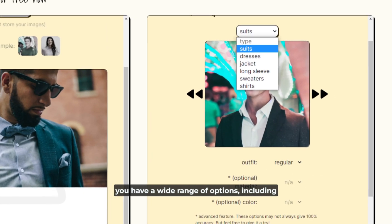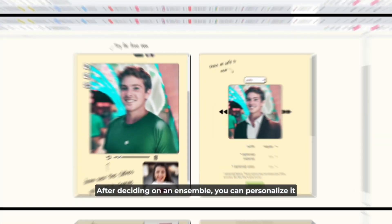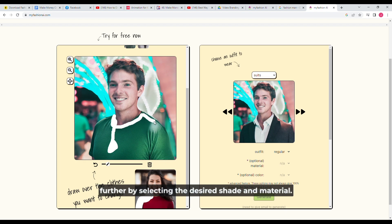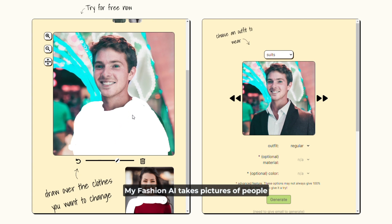You have a wide range of options, including dresses, suits, slacks, and even hats and sunglasses. After deciding on an ensemble, you can personalize it further by selecting the desired shade and material. When you're done customizing, all you have to do is click the Generate button. My Fashion AI takes pictures of people in various clothing and utilizes sophisticated AI algorithms to make them seem amazing.